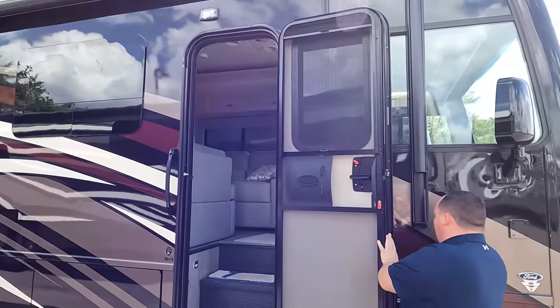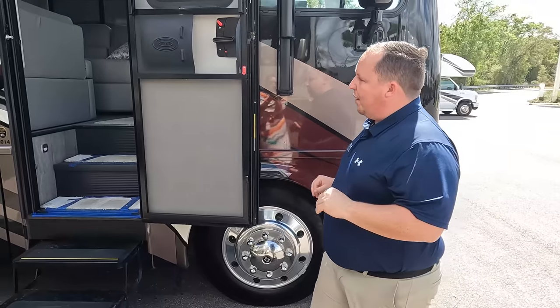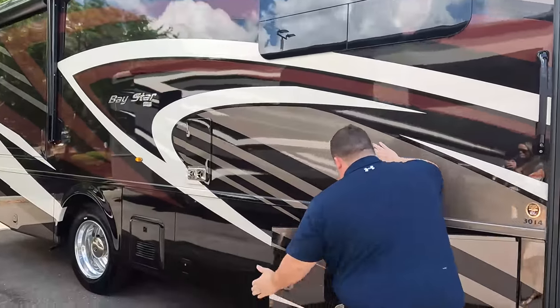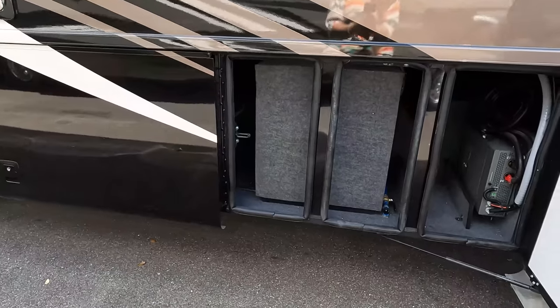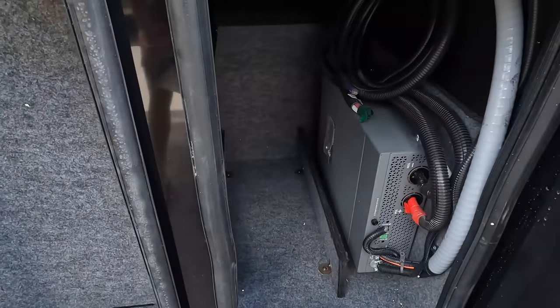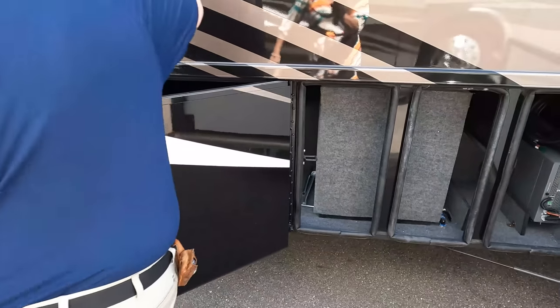When we open the bay door, there's a little door latch we'll talk about later. We do have a very nice good-sized bay with LED lights. There's not a ton of storage, but I do like the sideways swinging doors.